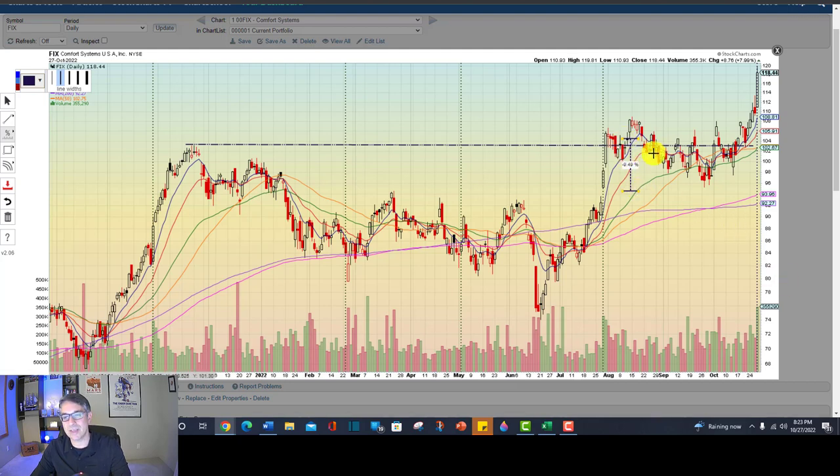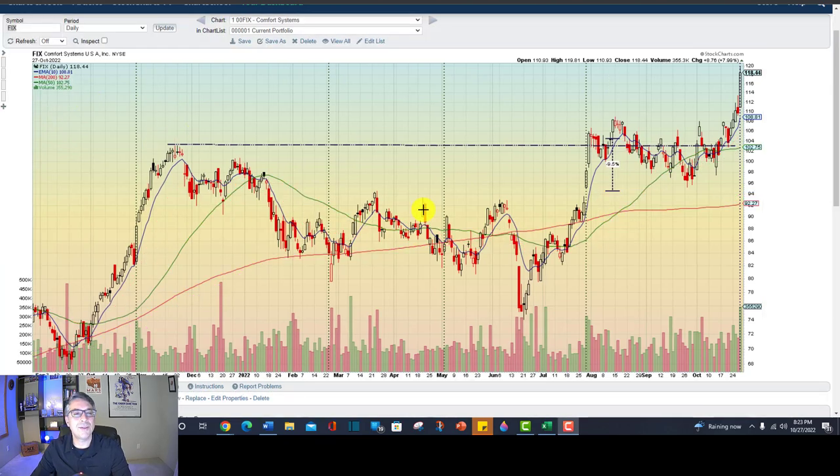I'd still be in — but that's not where I bought it. You could have bought it there, then it came back down and retested. I just like having the simple 50-day moving average and the simple 200-day moving average. So we had this pullback, and this is called a fractal — a pattern within a pattern. You've got a cup, you've got a handle, you've got a double bottom within the cup. That's a fractal. And here you've got a little head and shoulders continuation pattern — a shoulder, a head, a shoulder.